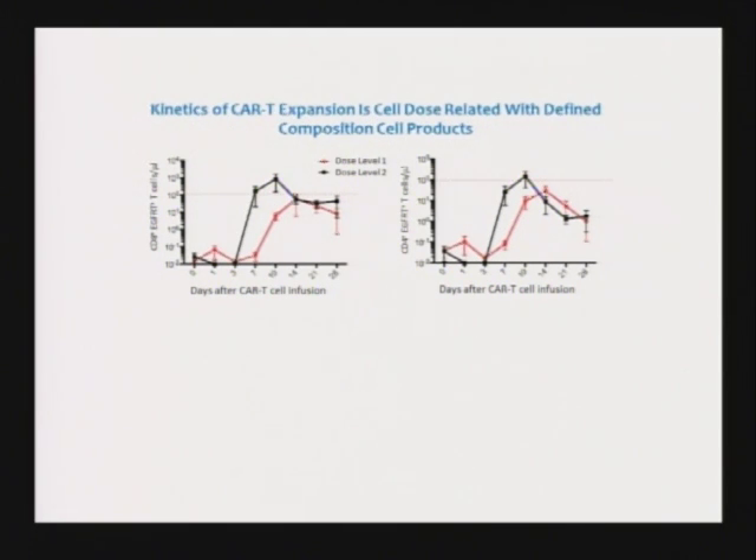This is what happens when you put the cells in. You can't really detect them at first, but then the cells proliferate to very large numbers — about 1,000 lymphocytes per microliter of blood. In a little drop of blood, all these chimeric antigen receptors, these CAR T-cells, just proliferate as they eliminate the cancer.